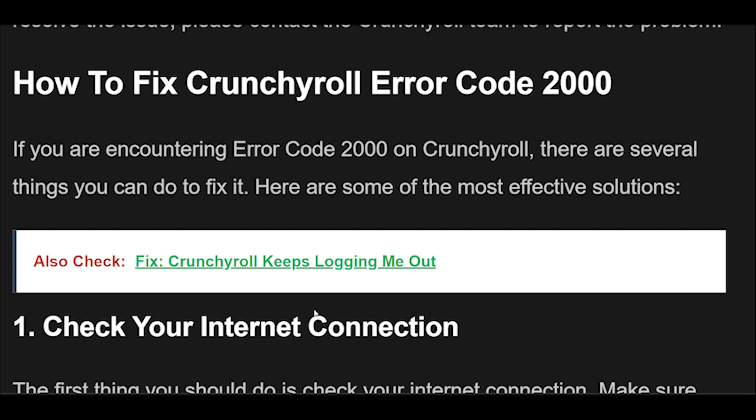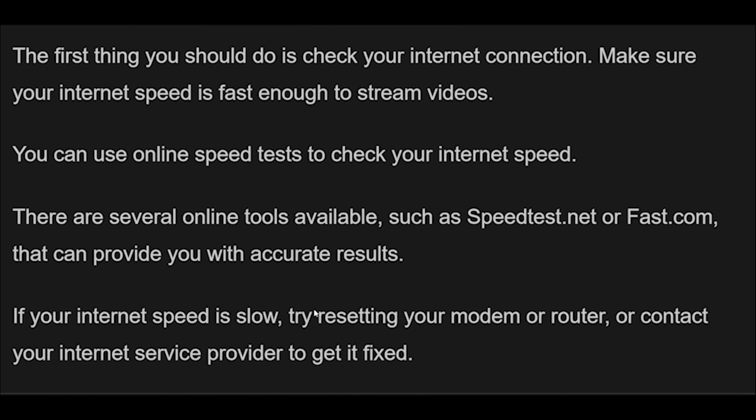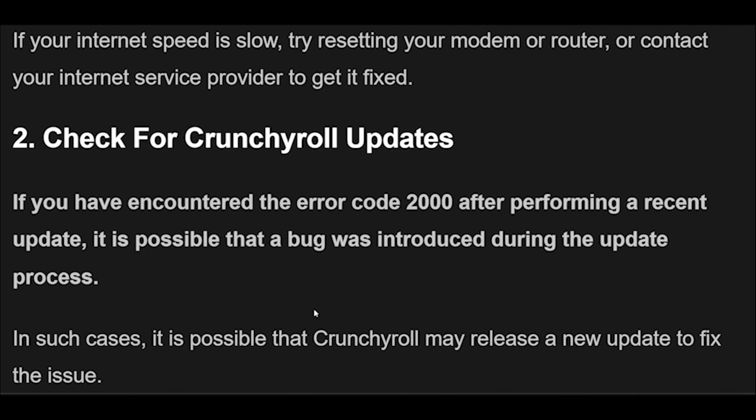1. The first thing you should do is check your internet connection. Make sure your internet speed is fast enough to stream videos. You can use online speed tests such as speedtest.net or fast.com that can provide you with accurate results. If your internet speed is slow, try resetting your modem or router, or contact your internet service provider to get it fixed.